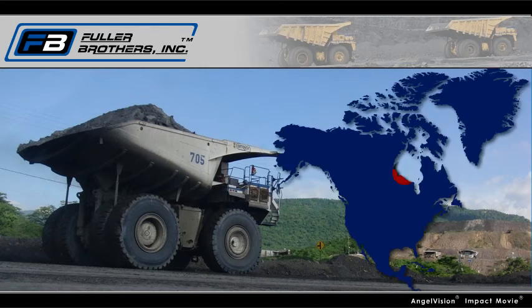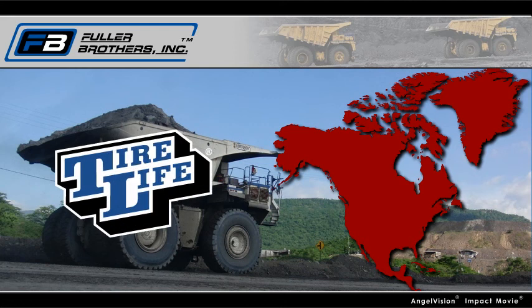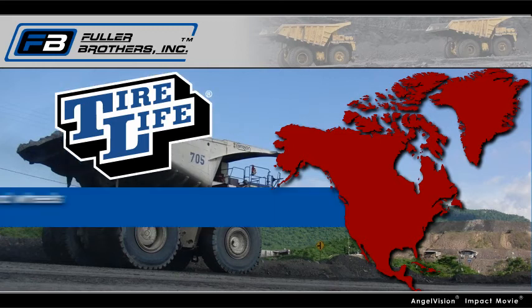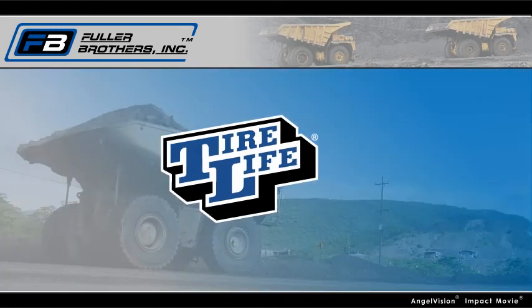So, what are you waiting for? If 85% of mines in North America are running their equipment with Tire Life, isn't it about time you do too? Invest a little money now to reap a lot in the end, while keeping your tires and wheels where they should be — in production with Tire Life.